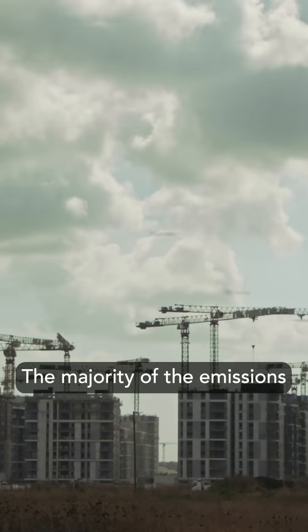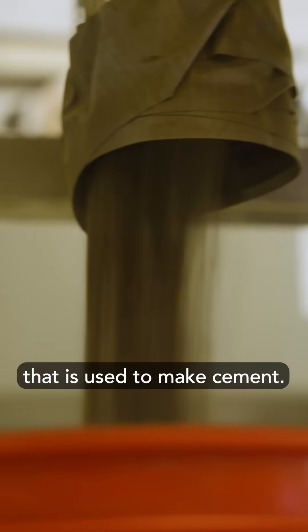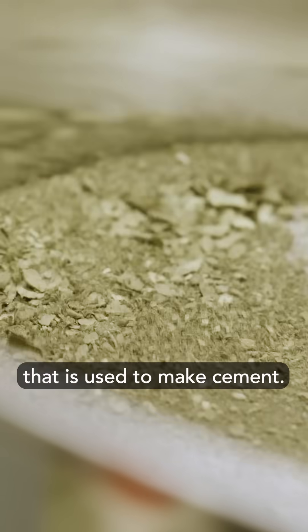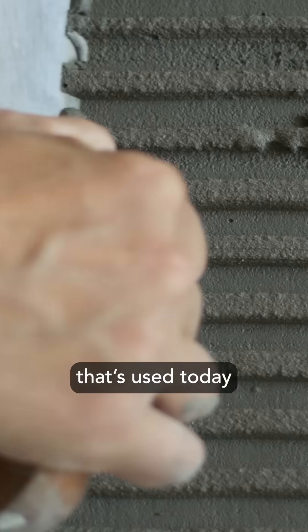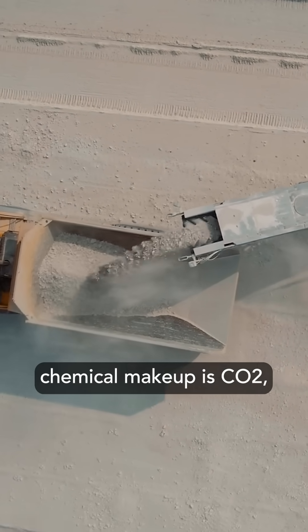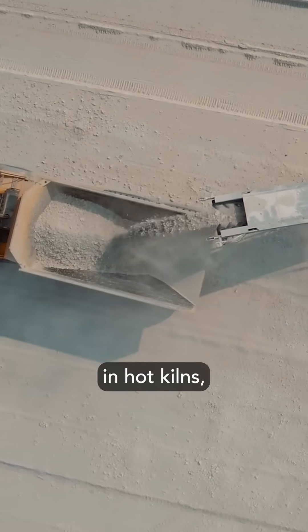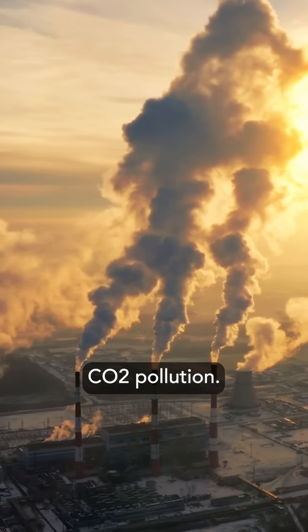Let me start with the cement problem. The majority of emissions come from the rock that is used to make cement — limestone. Nearly all the cement used today is made from limestone. Half of limestone's chemical makeup is CO2, so when you heat it in hot kilns, 50% of the rock is released as CO2 pollution.